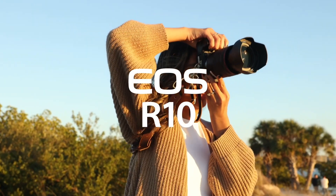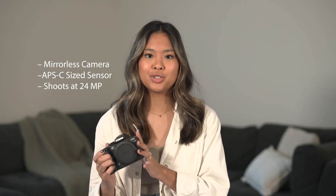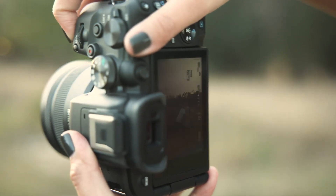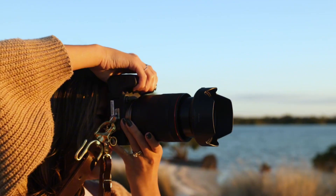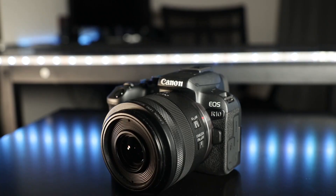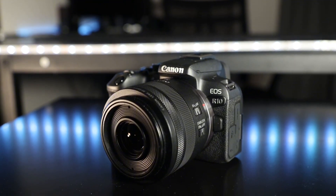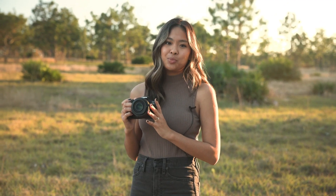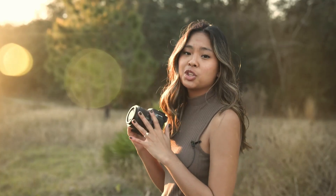Featuring a 24.1-megapixel APS-C CMOS sensor, the EOS R10 delivers stunning image quality with exceptional low-light performance. The camera's DIGIC X processor enables fast and accurate autofocus, with 651 phase detection points for precise tracking. With its compact and lightweight body, the EOS R10 is perfect for travel, documentary, and wildlife photography. The camera's 5-axis in-body image stabilization ensures smooth video capture and reduced camera shake. Additionally, the EOS R10 can shoot at up to 15 frames per second with continuous autofocus, making it ideal for capturing fast-moving subjects.